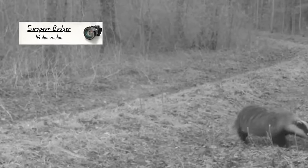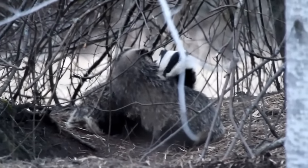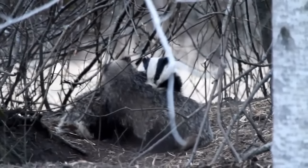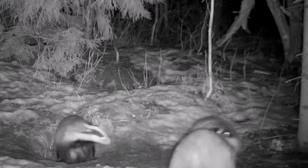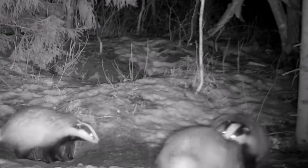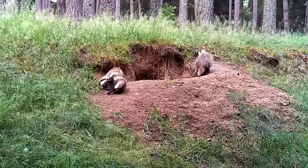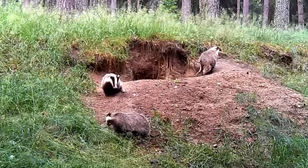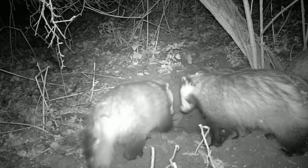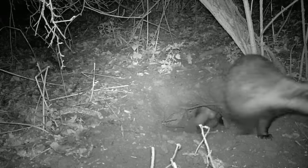Another mustelid which will sometimes eat things that people don't expect it to is the European badger. These are the largest land carnivore in the UK, and although they often eat beetles, worms, berries and fruits, they will also eat ground nesting birds, their eggs, and they are one of the only predators of hedgehogs. Unlike the other mustelids featured so far, badgers live communally in family groups known as clans. They live in underground burrows known as sets, and up to 23 of them have been recorded living together, although it's usually groups of 5 to 8. Badgers have characteristic black and white striped faces and short tails. They are less athletic than their other mustelid cousins and grow to 115cm long and up to 12kg in weight.